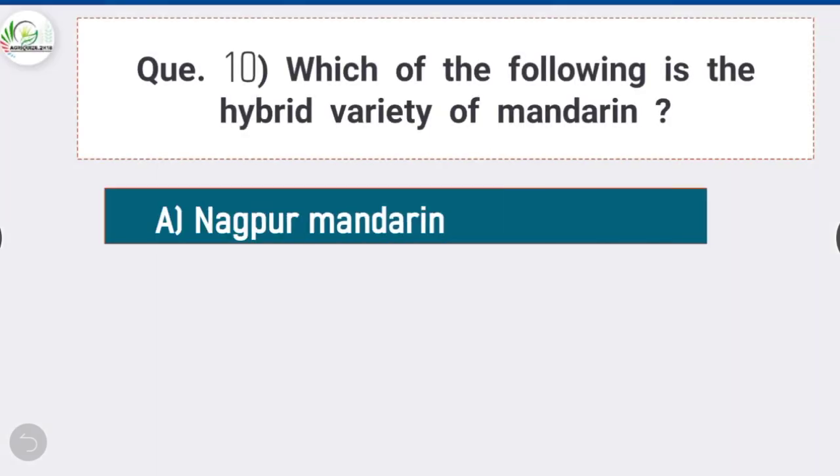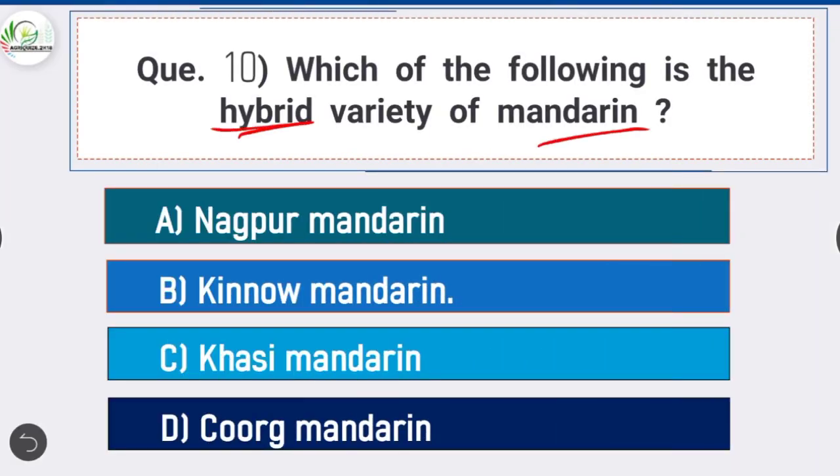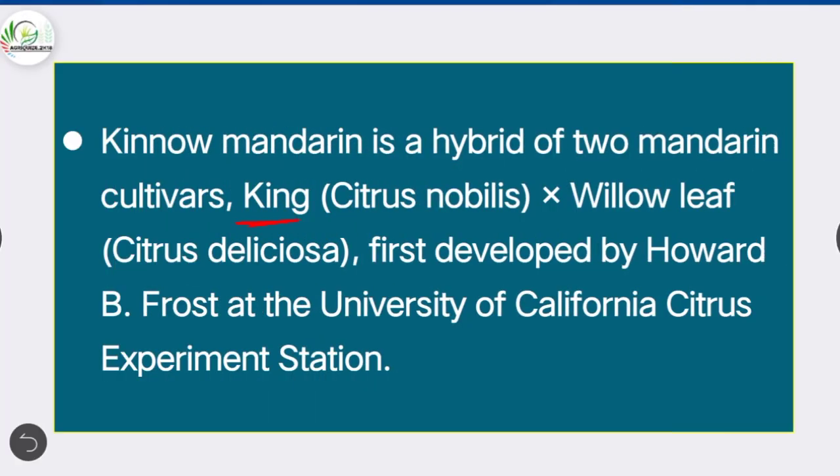Question 10: Which of the following is a hybrid variety of mandarin — option B is correct: Kinnow mandarin. Kinnow mandarin is a hybrid of two mandarin cultivars: King (Citrus nobilis) and Willow Leaf (Citrus deliciosa). It was first developed by Howard B. Frost at the University of California Citrus Experiment Station.